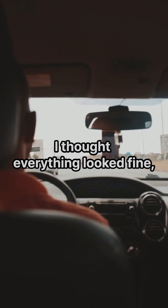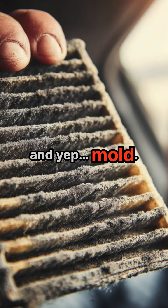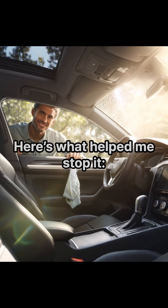I thought everything looked fine, but then I peeked inside the AC vent and around the filter. And yep, mold. Here's what helped me stop it.